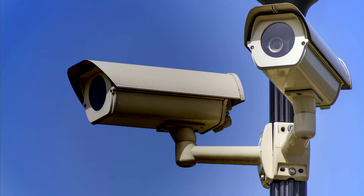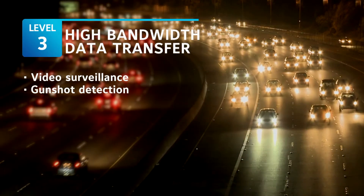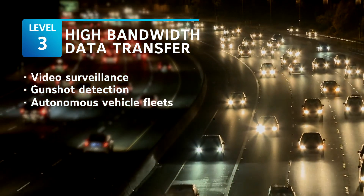Another option is to deploy a high bandwidth network. This enables a whole new level of smart city applications. These include real-time or streaming video, gunshot detection, support for autonomous vehicle fleets, and other applications that are still on the drawing board.